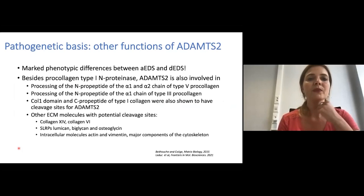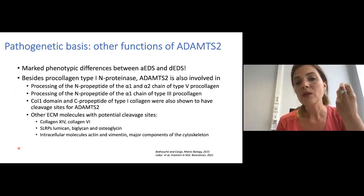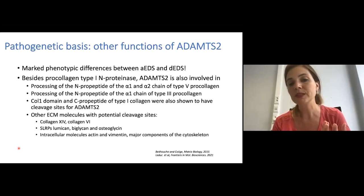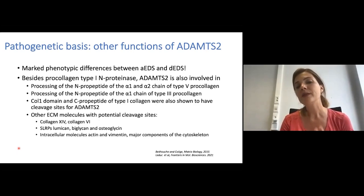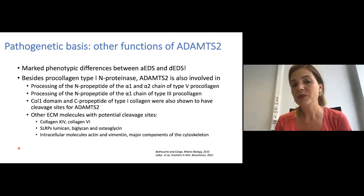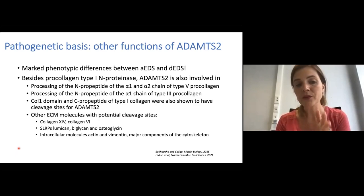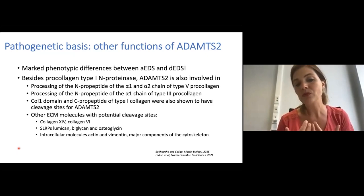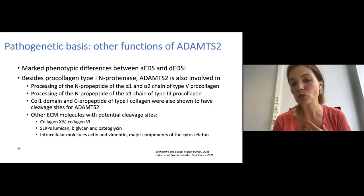There is a lot of phenotypic difference between dermatosparaxis EDS and arthrokalasia type of EDS, although in arthrokalasia there is also a problem with cleaving of the aminoterminal propeptide of type 1 procollagen. This could be because ADAMTS2 is also involved in processing of other proteins, including the aminoterminal propeptide of type 5 collagen, type 3 collagen, and other cleavage sites in type 1 collagen and other collagens such as collagen 14, collagen 6, and other extracellular matrix proteins. Abnormal cleavage of these proteins could contribute to the phenotype and severity of the disease, but further studies are needed.